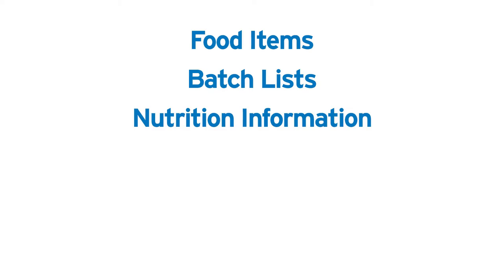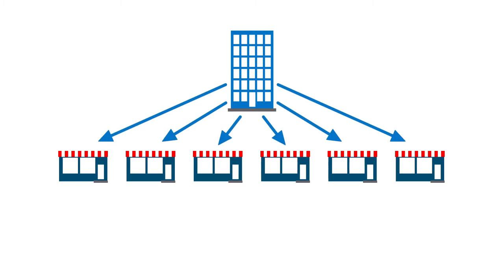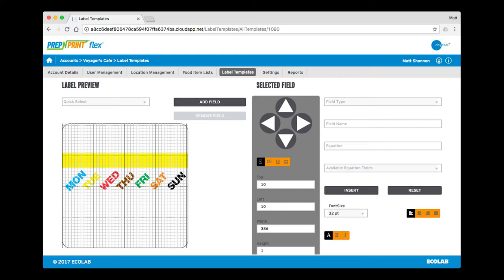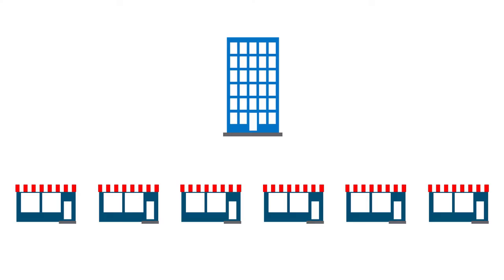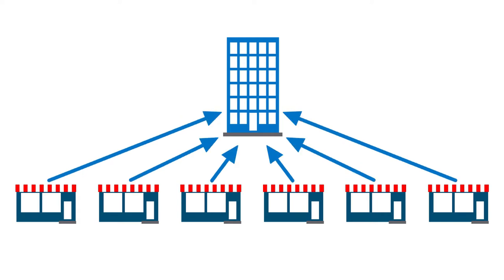With Prep & Print Flex, food items, batch lists, nutrition information, grab-and-go data, label templates, and account details are wirelessly pushed directly to all your locations and franchisee partners. Label layouts are customizable using the web-based template editor. All data is updated and synchronized quickly and seamlessly through a cellular network, ensuring system-wide consistency.